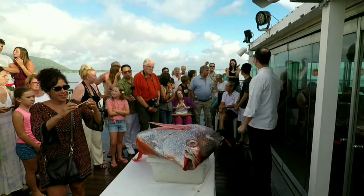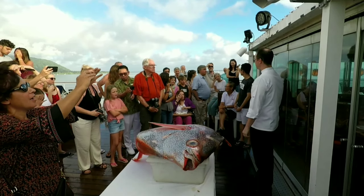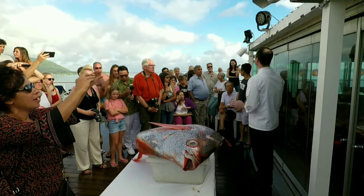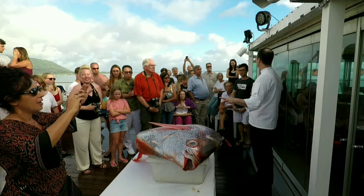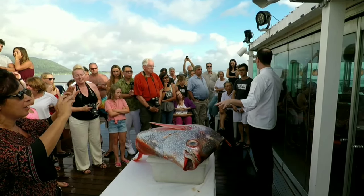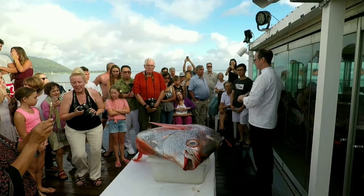One interesting thing about moonfish that I didn't mention is that it's one of the only fish that's warm-blooded. I'm not sure if sunfish are in that same category species-wise, but they do look similar.